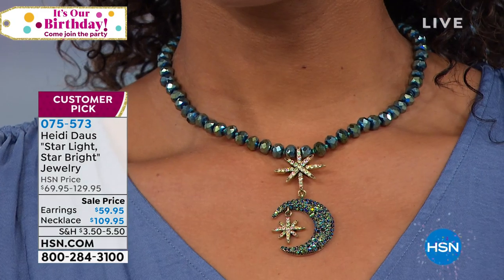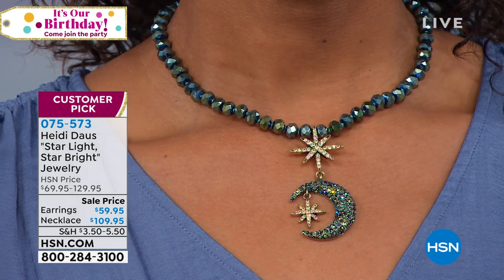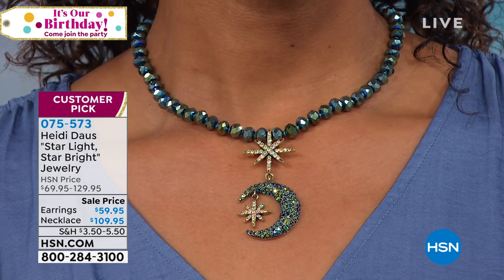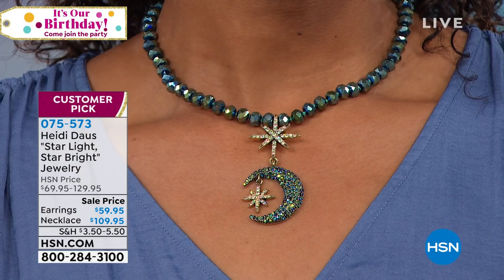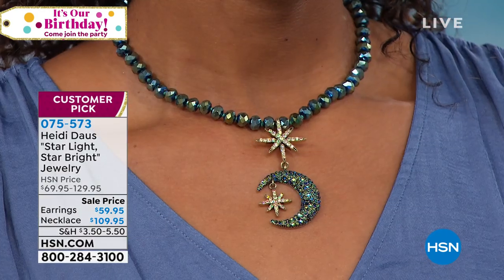Even with a little tank top — for a midsummer night's dream, going out with your significant other for dinner — what a great necklace to just throw on. You look like an angel wearing it. And I love the size of the earring — that wonderful left and right asymmetry, so pretty.